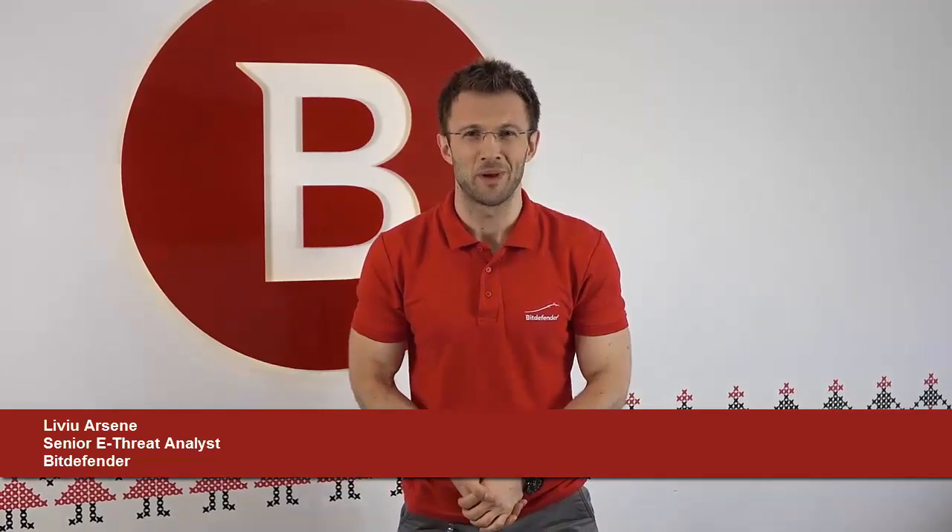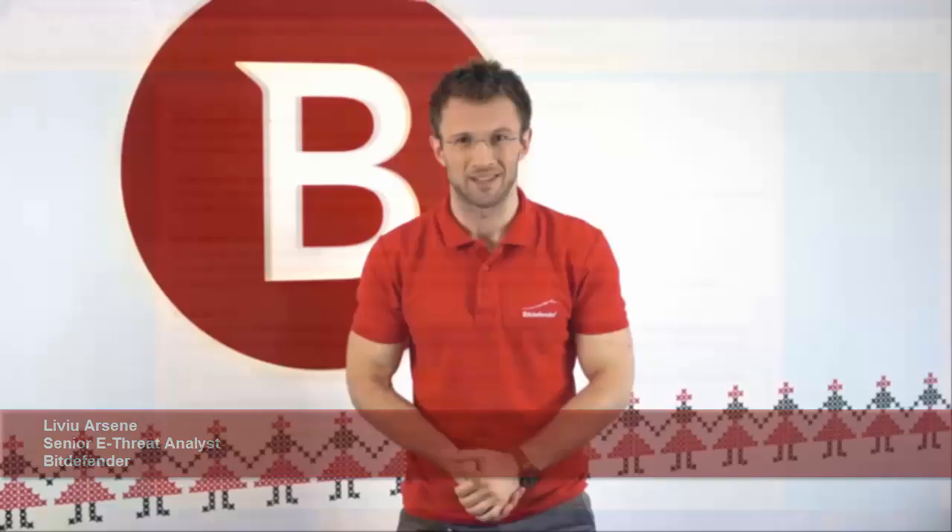Hi everyone, this is Liviu from Bitdefender and today I'm going to be sharing with you some information about a very common piece of malware known as ransomware.